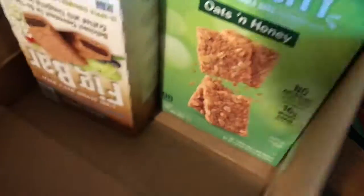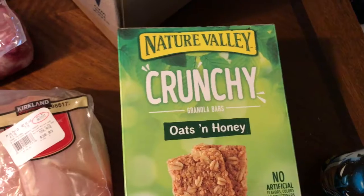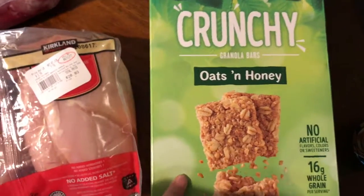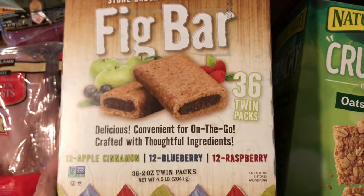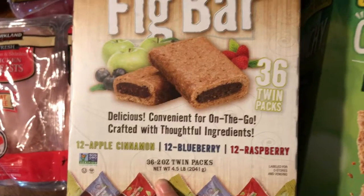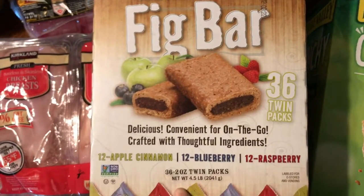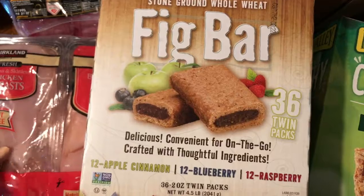They didn't have the turkey I usually get at Costco today. I also got some sliced mangoes for myself — I like mangoes, and for Luke, my allergy baby, this is one of the only snacks he can have, so I always buy them at Sam's or Costco because of the quantity. I also splurged a little on fig bars because my husband loves figs, so I got those for him to take to work.